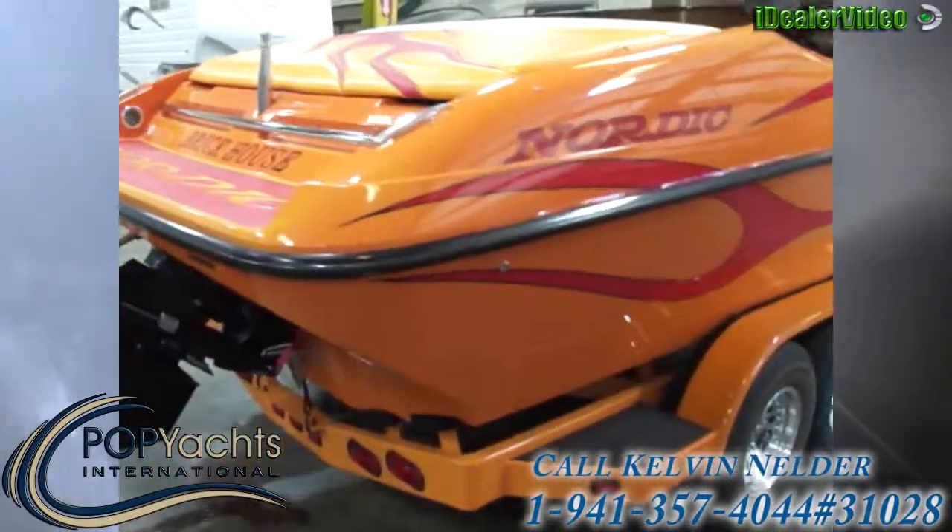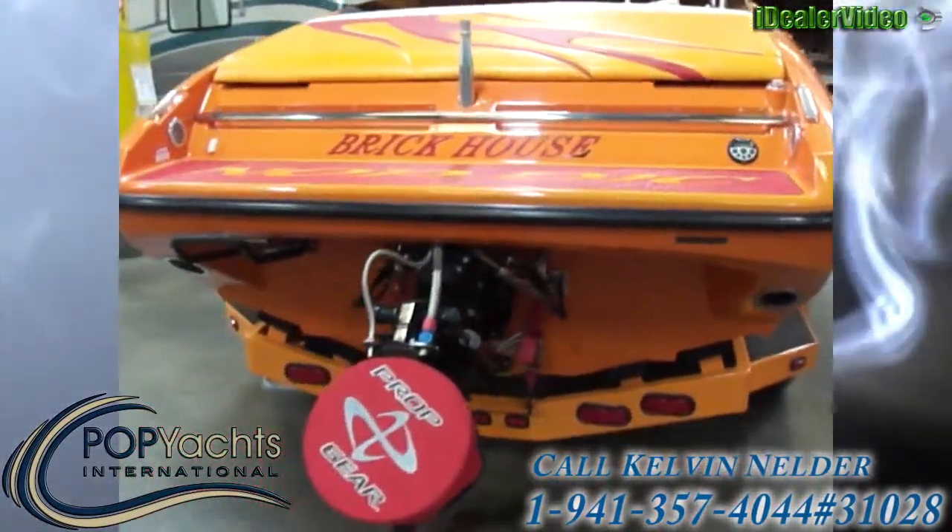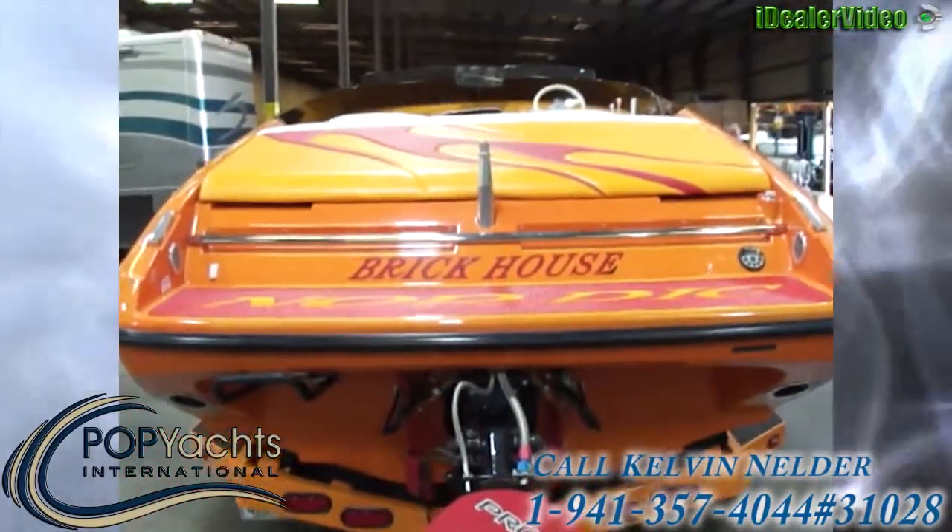And that is the exterior of our 2007 Nordic 28 Open Bow.